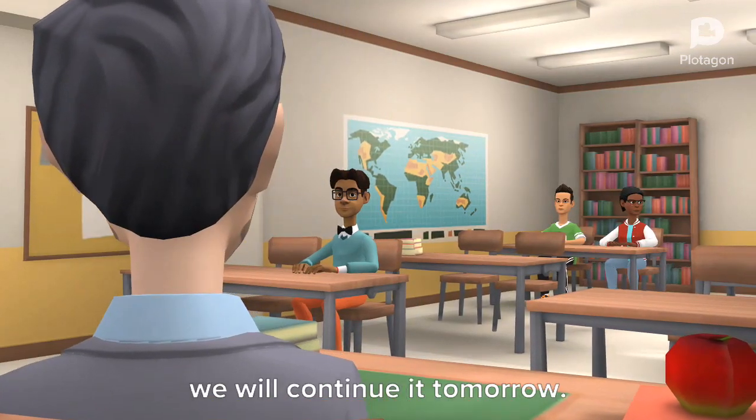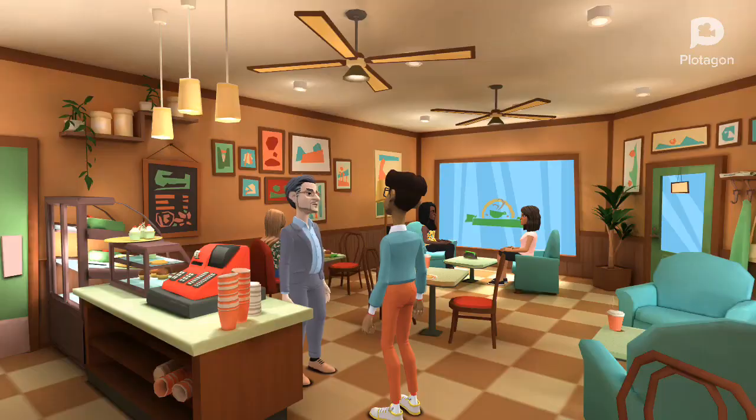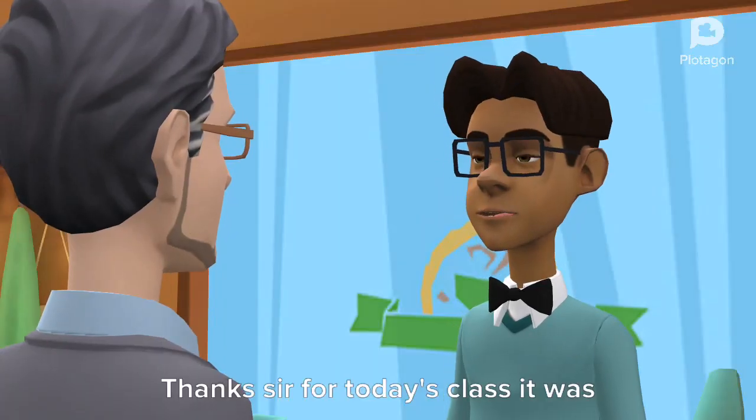So children, it's enough for today, we will continue it tomorrow. Thank you sir. Thanks sir for today's class, it was really great.